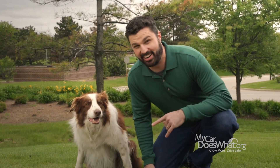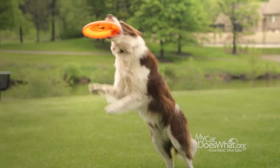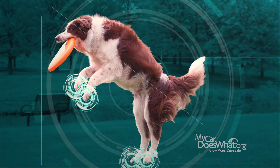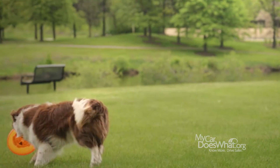ESC is remarkable technology. Here's a remarkable dog to help explain. Scout has amazing agility, thanks in part to his precise control over all four legs. Now imagine how much control your car has when ESC has precise control over all four wheels.